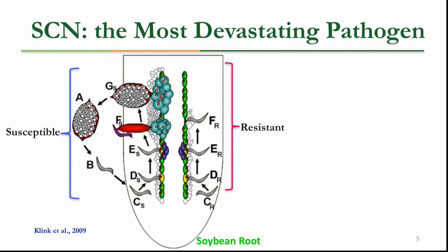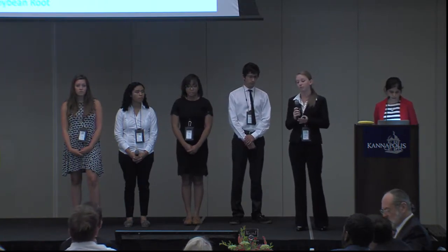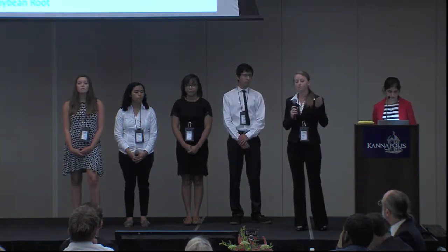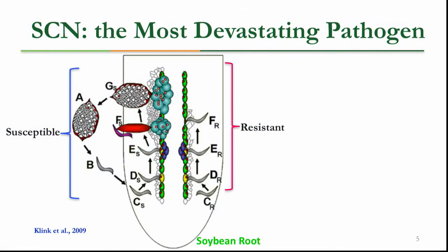On a susceptible soybean root, a protein-encased shell houses thousands of eggs. Once favorable conditions occur, the protein breaks down, eggs are released into the soil, the nematode hatches, penetrates the root, makes a feeding site, and sucks all the nutrients — weakening the plant. Male nematodes leave while females stay attached, creating a new cycle. On a resistant soybean root, the nematode cannot make a feeding site, so the plant grows and the nematode cannot complete its life cycle.